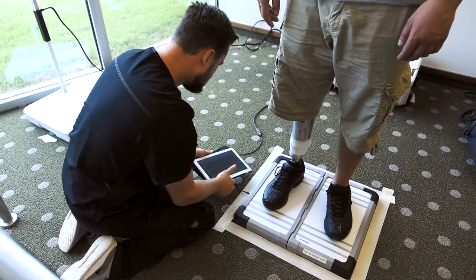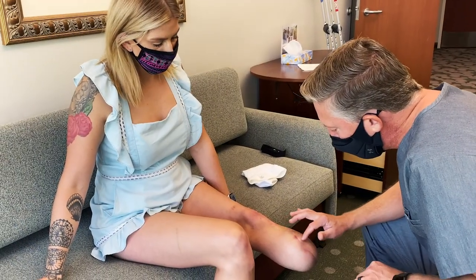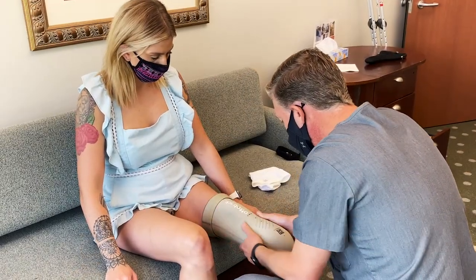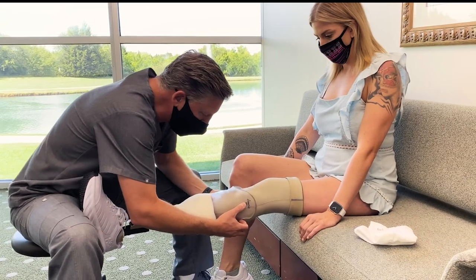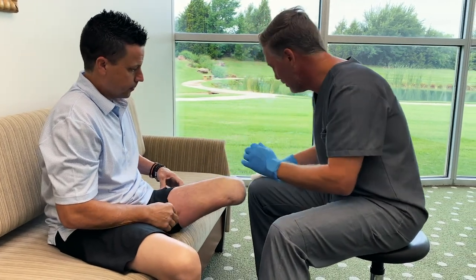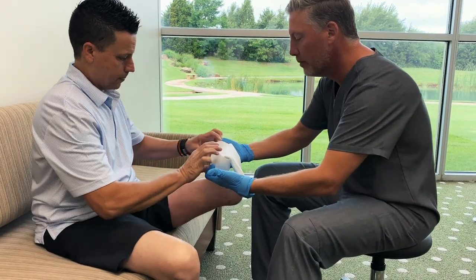We offer free consultations to all patients. During the consult, you will meet with a prosthetist who will review your past medical history and will evaluate your residual limb, your current functional ability, and your future functional goals. If your residual limb is still healing, the prosthetist will make sure there are no areas of concern along the incision. Once the incision is healed, you are ready for shrinker socks. Shrinker socks will provide compression, help reduce swelling, and shape your residual limb in preparation for a prosthesis.